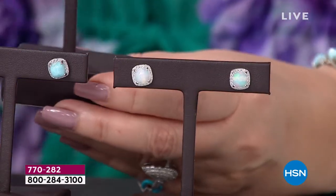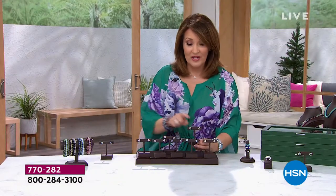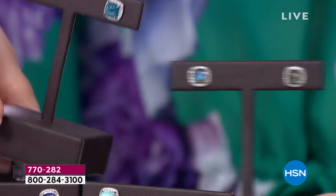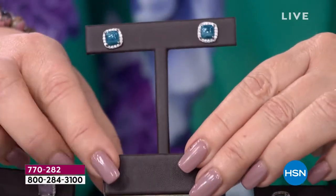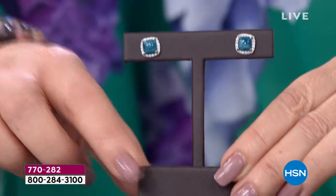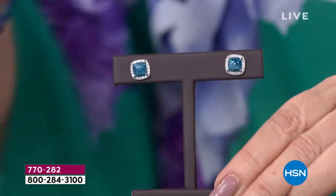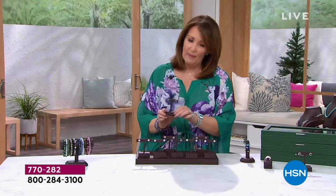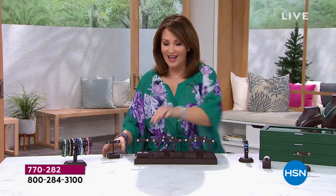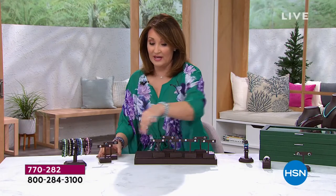Wait till you see the flash in those little labradorite stones — fabulous. And then one more, if that weren't enough: how about a deep, beautiful, like a Caribbean blue apatite, natural apatite. They all have the halo surround, sterling silver, platinum plated, coming up. Crazy good value. I love a good stud earring — it's my favorite earring to wear, really. We'll talk about these coming up next hour.